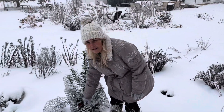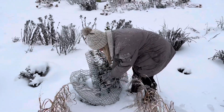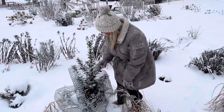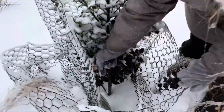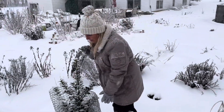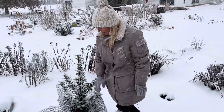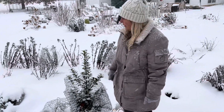I planted this fall, this is the Castle Spire Blue Holly. And you can still see the berries on them — it's doing good too. I put this netting around it to protect it from the deer, and it doesn't look like they've had any deer pressure on them at all. They're doing really well.